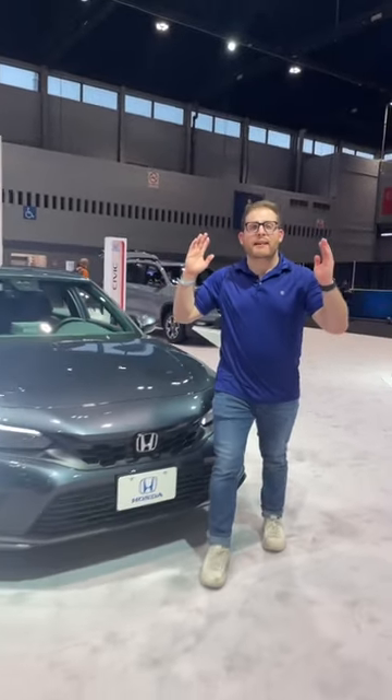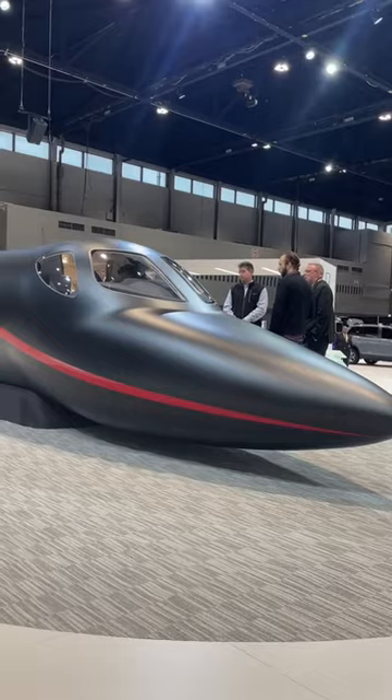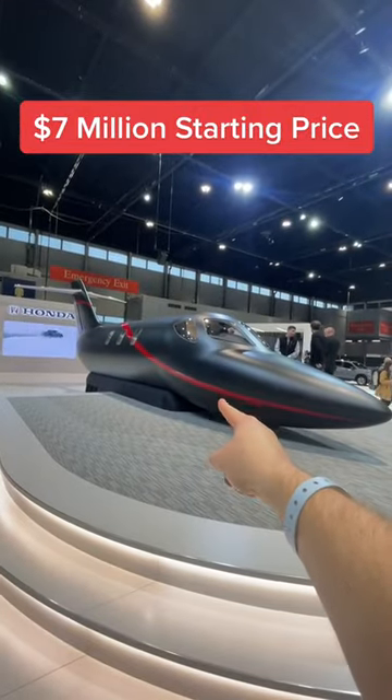Honda is a really cool automaker because they make affordable cars like this Civic, but they also make things like this. This is the HondaJet Elite 2, and unlike any other Honda on sale today, this one can fly.